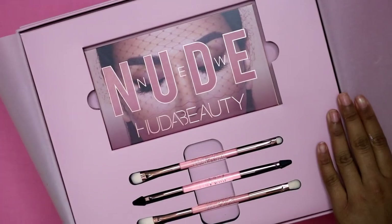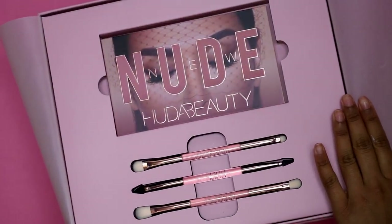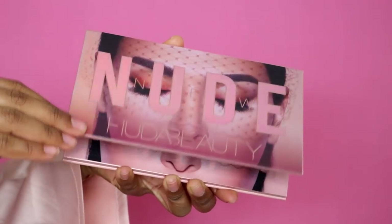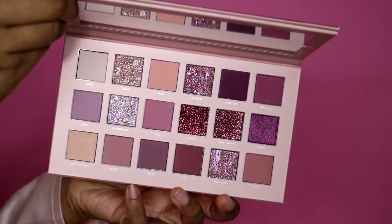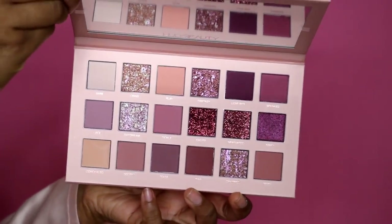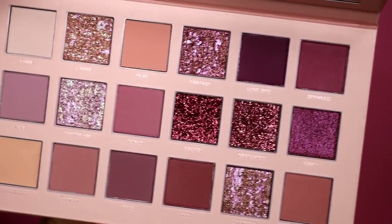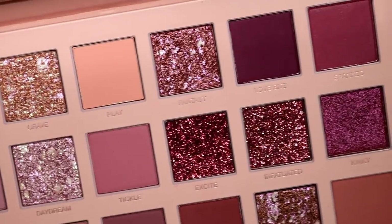This palette is 56 pounds and it's called the New Nude eyeshadow palette. You've got some satin soft mattes, multi-reflective pearls, and a few pressed glitters which are beautiful.